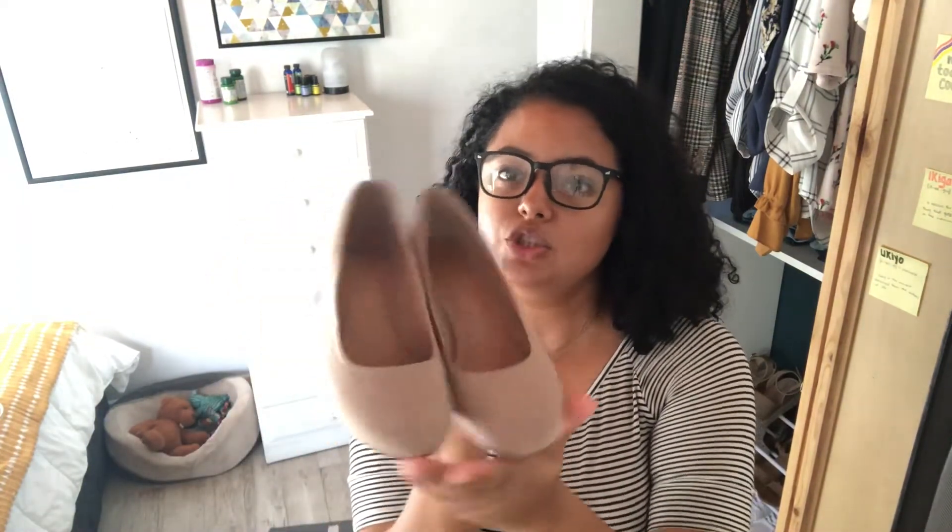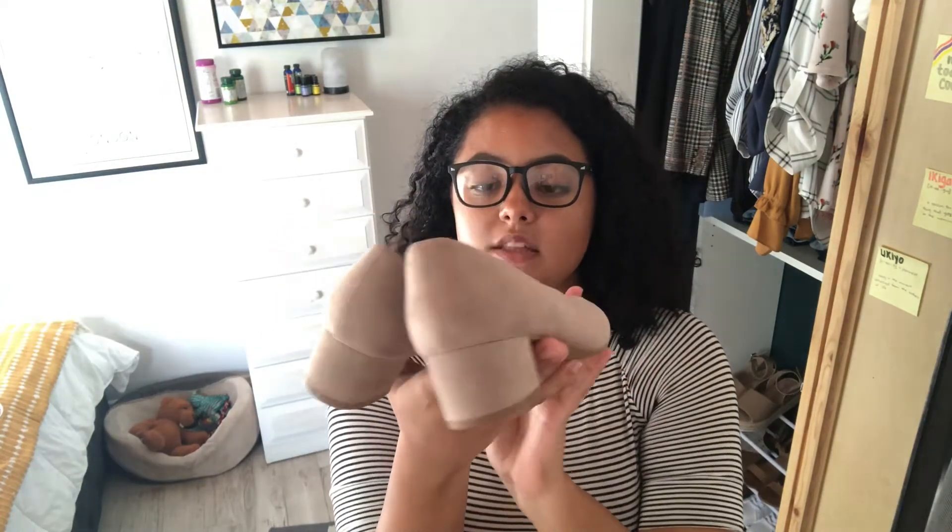I'll start off with shoes. The first pair I got are these beige taupe round-toe kitten block heels. These are extremely comfortable. I've had these before in black, but I wore those things out so much that I had to throw them away. So I bought a new pair in a more neutral color.